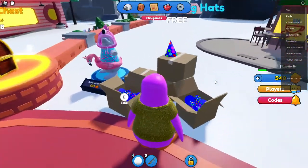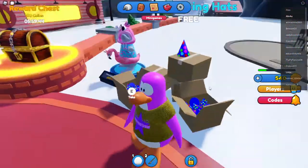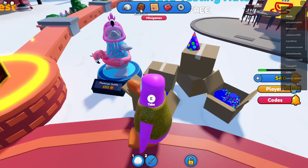So we got the beta testing hats free! Let's take one of them and look at our inventory.